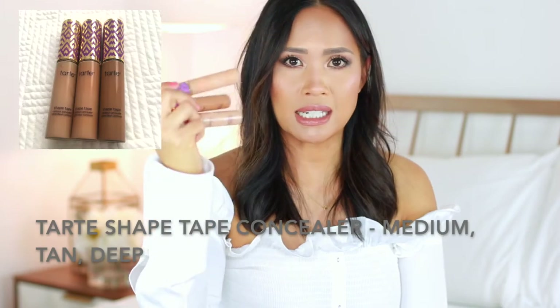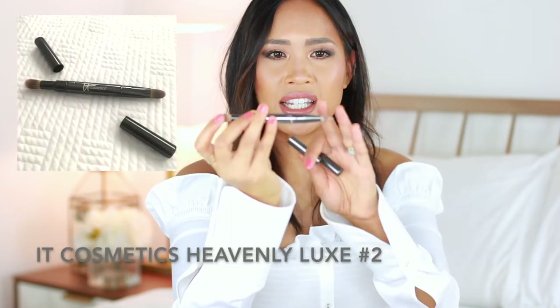I didn't bring foundation with me this time. I just went in with the By Terry Cellular Rose CC Serum, and then I went in with concealers. I took three concealers because I like to swipe them on my hand and custom mix them — the Tarte Shape Tape concealers in medium, tan, and deep. I used those under my eyes and on areas where I needed coverage. I used a great dual-sided concealer brush with caps — it has a fluffier side and a flat side. Using a brush rather than a beauty blender means it doesn't lift off as much product, so you get more intense coverage.